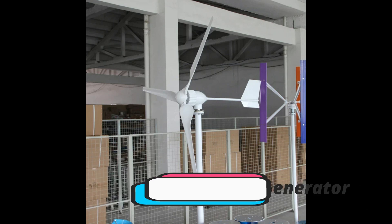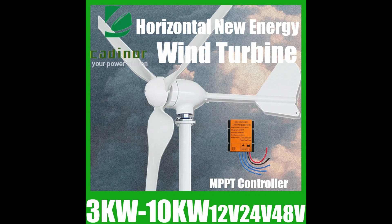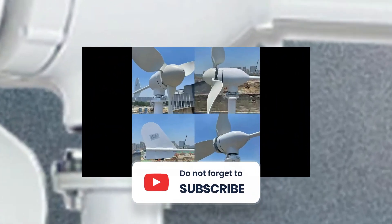Project partners, besides Fraunhofer IWU as coordination, include EMA-TEC GmbH and Carter-Ray Rees-Kemitz GmbH & Co. KG.